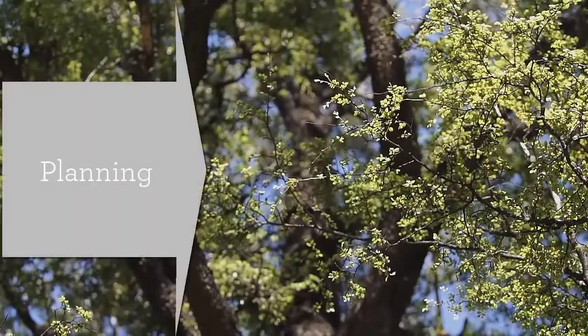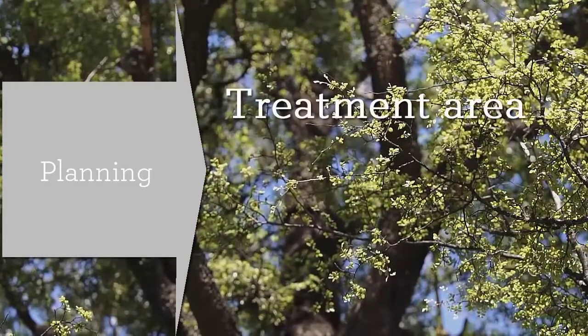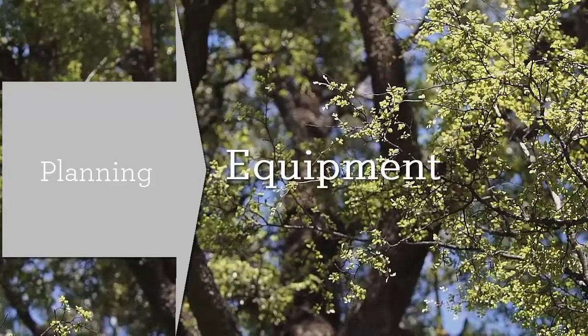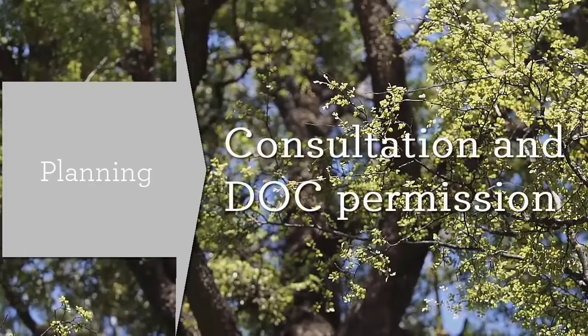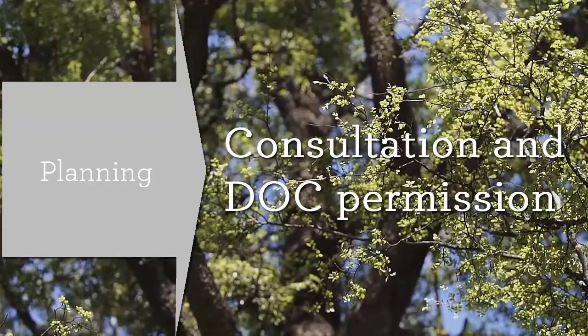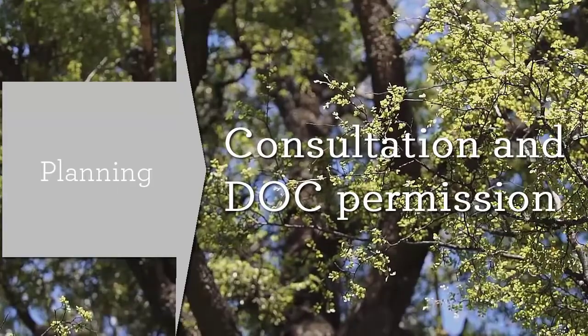Plan for activity testing — we'll explain what this is shortly. Map out the treatment area and check you have all the equipment you'll need. Plan how you will store the Vespex, which needs to be kept frozen. Consider the people your wasp operation will affect, and when on public conservation land, plan for conversations with people on adjoining land. Allow time for the DOC permission process.